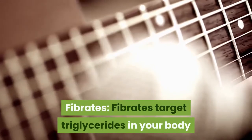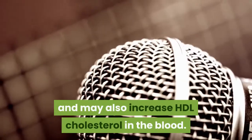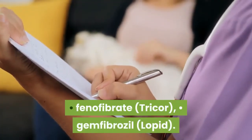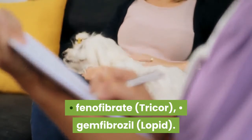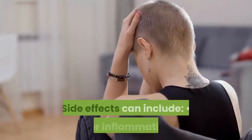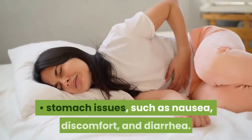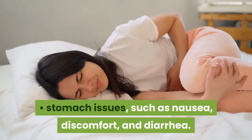Fibrates target triglycerides in your body and may also increase HDL cholesterol in the blood. Examples of fibrates include fenofibrate (Tricor) and gemfibrozil (Lopid). Side effects can include liver inflammation and stomach issues such as nausea, discomfort, and diarrhea.